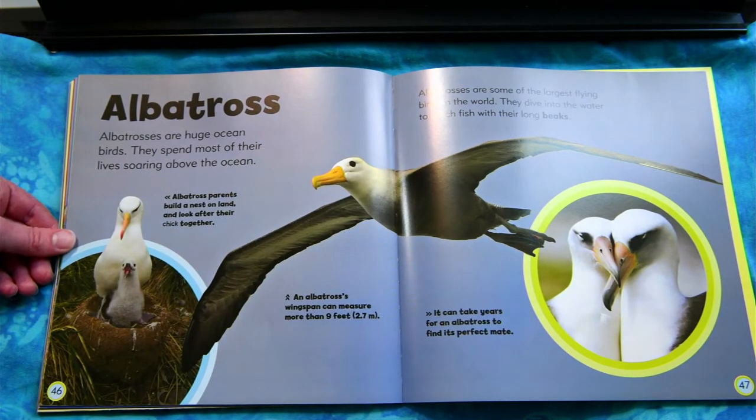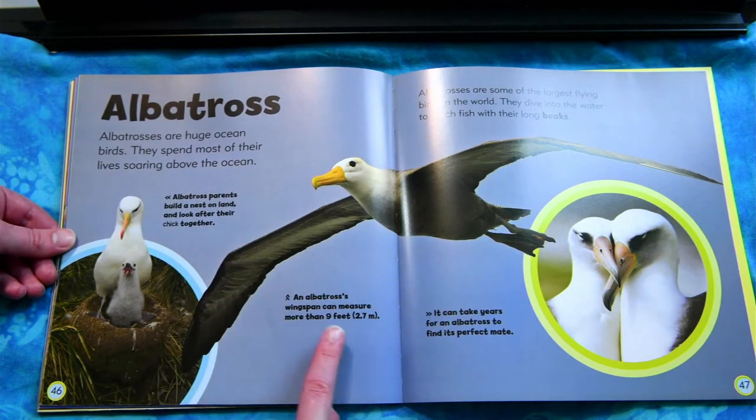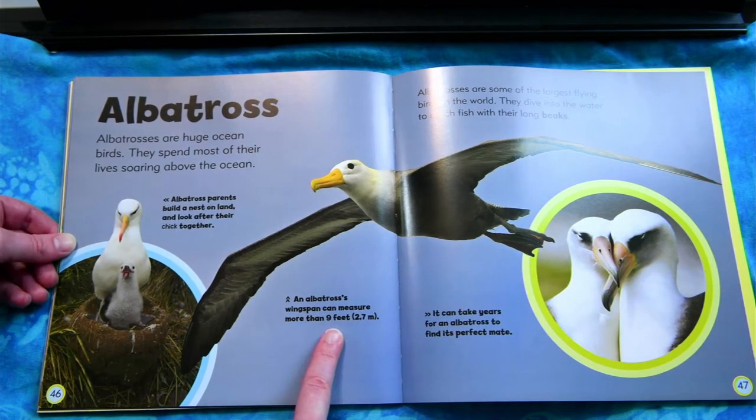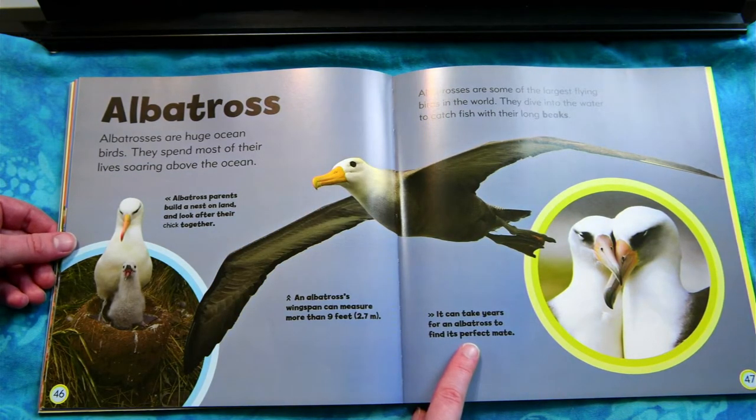Albatross. Albatrosses are huge ocean birds. They spend most of their lives soaring above the ocean. Albatrosses are some of the largest flying birds in the world. They dive into the water and catch fish with their long beaks. Albatross parents build a nest on land and look after their chick together. An albatross's wingspan can measure more than nine feet. It can take years for an albatross to find its perfect mate.